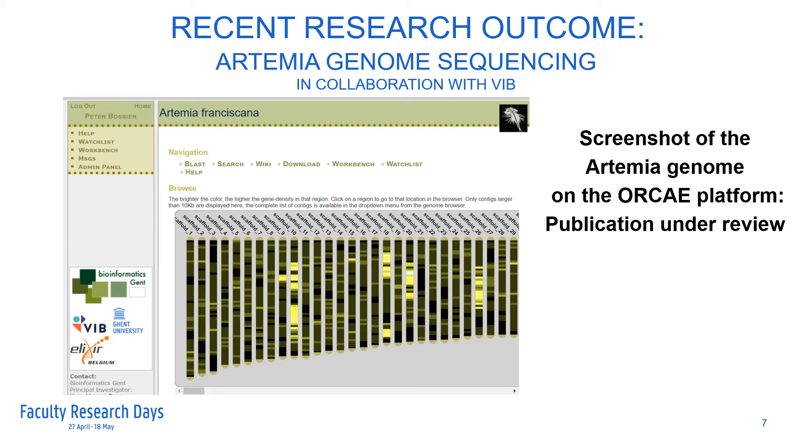We use artemia as a model organism in the research on host-microbial interactions in Crustacea. To facilitate this research and bring it to the next level, we invested in sequencing the whole genome of an inbred line of artemia. This research was performed in collaboration with the Flemish Institute for Biotechnology, the VIB. Artemia has more or less the same genome size as the human genome. The paper of this research is currently under review, and we hope to make the artemia sequence public in the coming months.